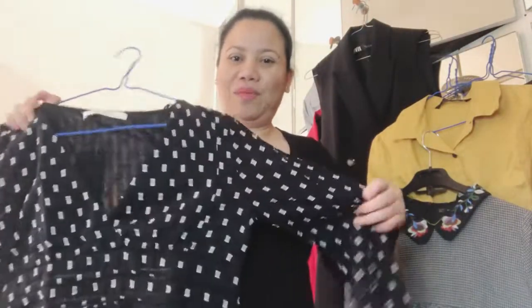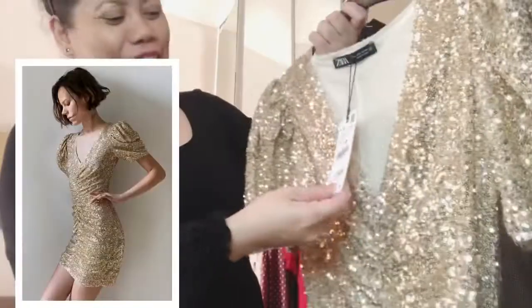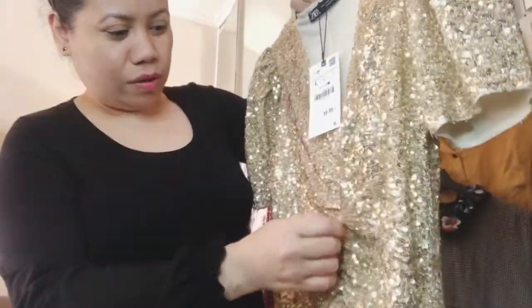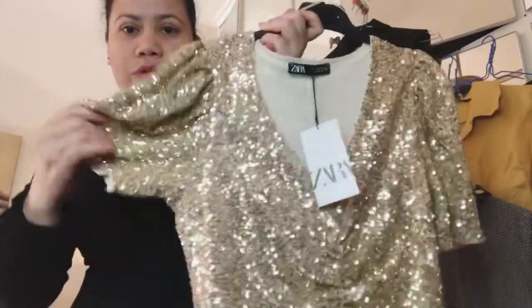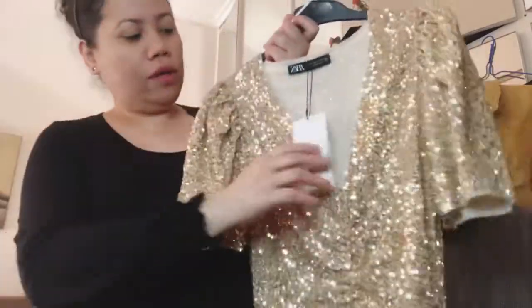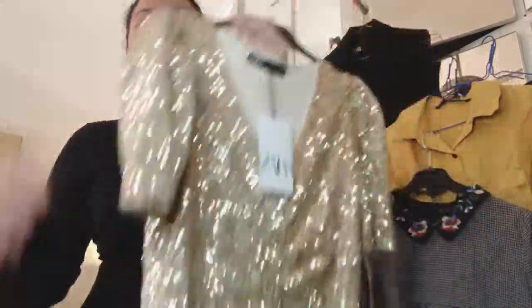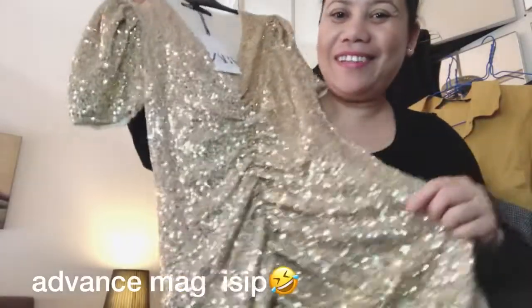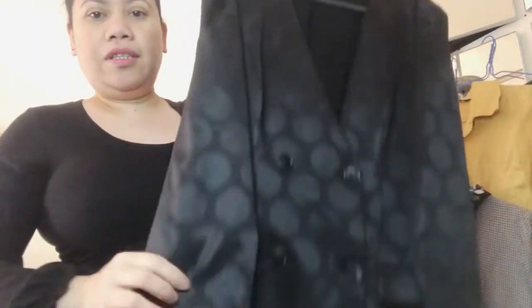This is large, it was 60 euros. When I saw it, I also found a small size but I took the large — the small is still available. I was thinking maybe I can wear this for Christmas or when we have the Christmas party. This is so cute — large, and it's pretty.